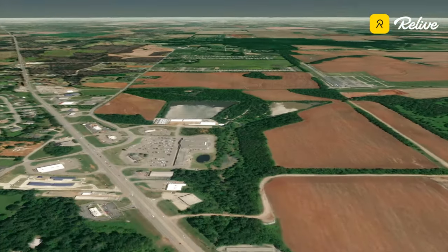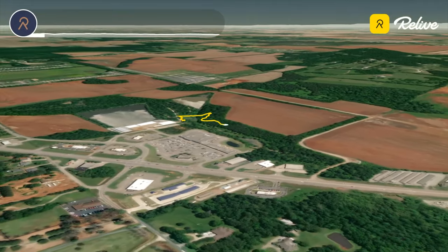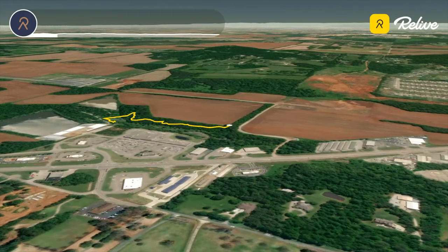We started out at the parking area and immediately crossed the creek on a nice bridge and set out on the Dry Creek Trail. This trail follows along the edge of Dry Creek through a nice grove of hardwoods.